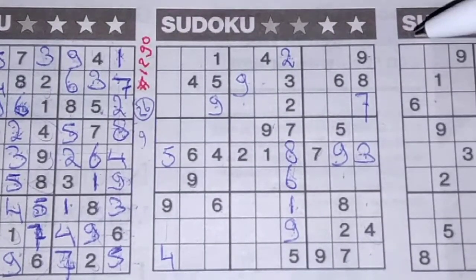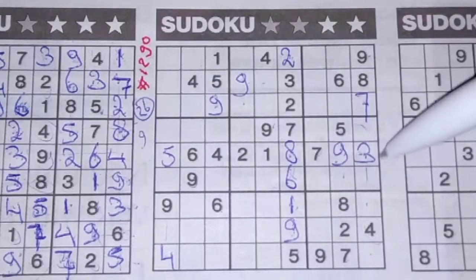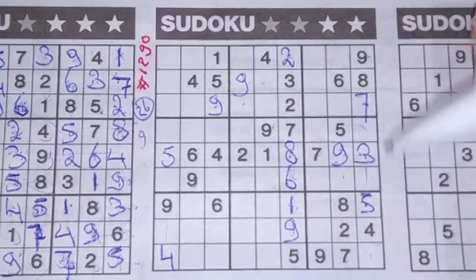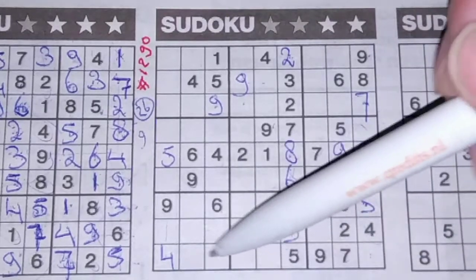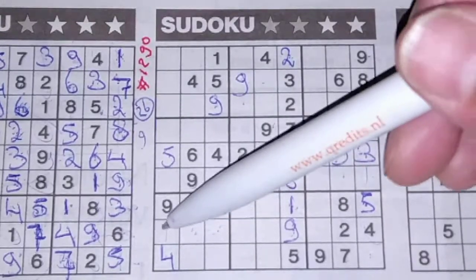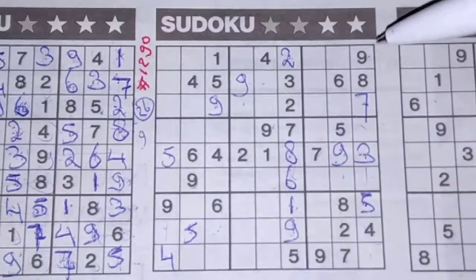4 missing numbers — one of the missing numbers is a 5. We see a 5 here, so no 5 in these 2 boxes in this big square; the 5 could be here or there. We see a 5 here, so no 5 there; 5 should be here. 5 in this row, 5 in this row, 5 in the last row, so in the row between, the only 3 places for the 5 are here, here, or there. We see a 5 here — no 5 there; and a 5 here — no 5 there. The only place for the 5 should be there.